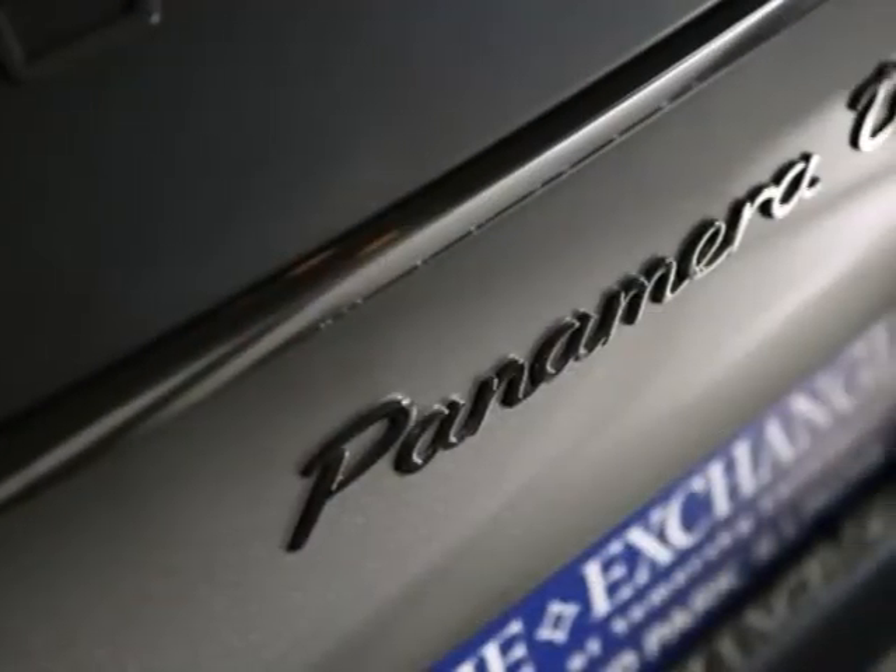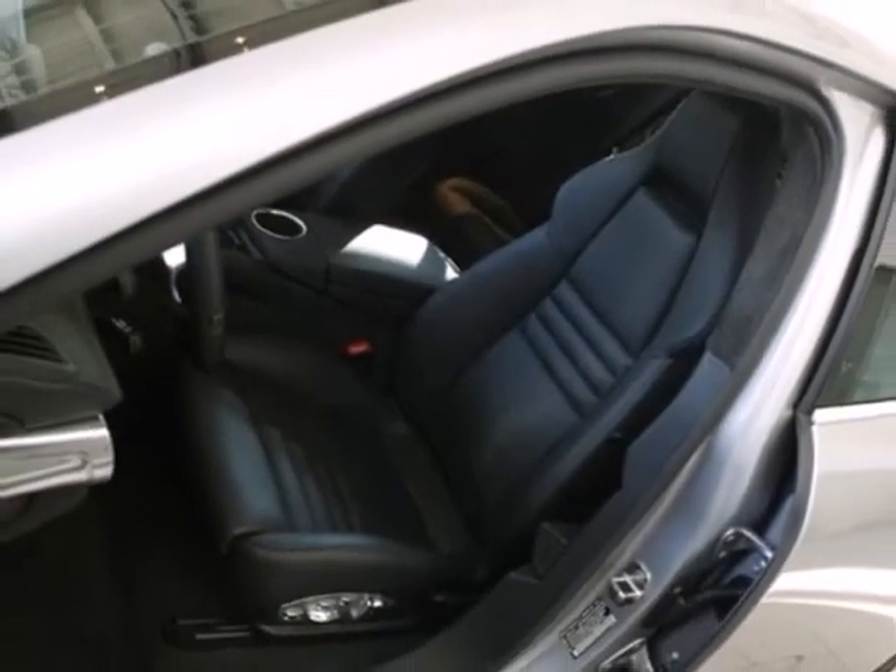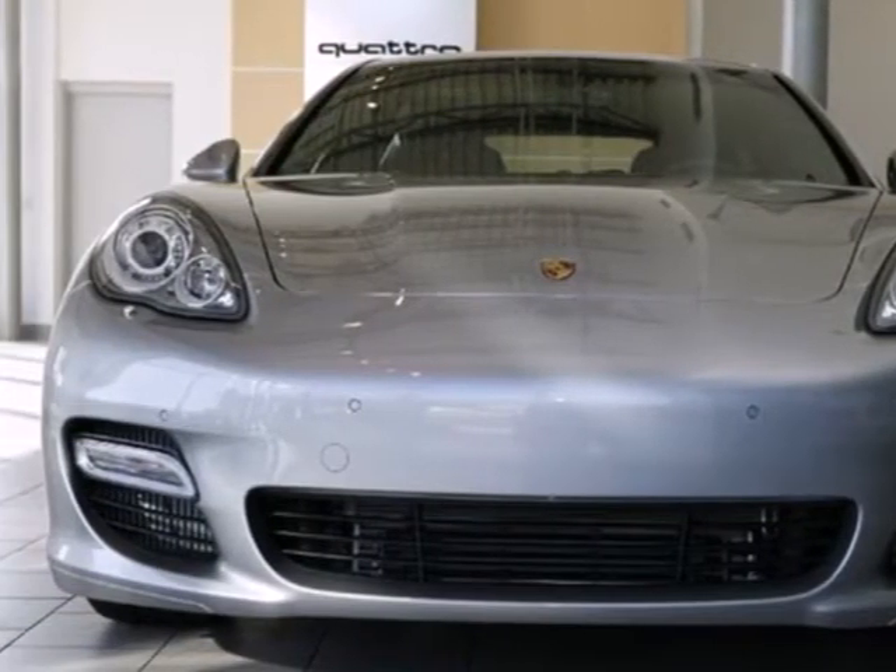Interior convenience features include a power moonroof, climate control, and rear parking assist. This unbelievable driving experience is now available to you. Come in today for your test drive.